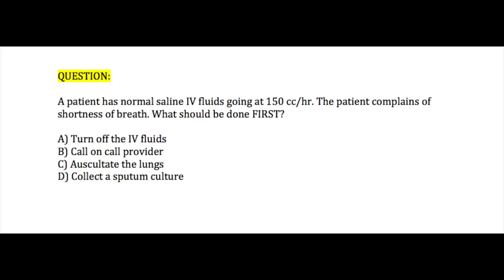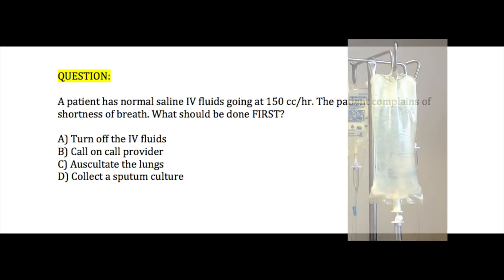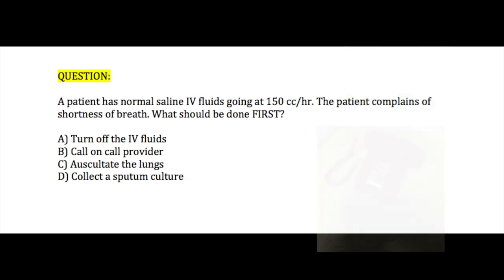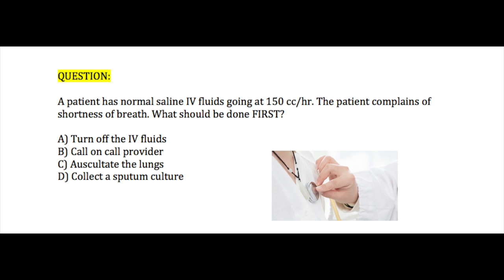Next question. If a patient has normal saline IV fluids going at 150 cc an hour and the patient complains of shortness of breath, what should be done first? A. Turn off the IV fluids, B. Call the on-call provider, C. Auscultate the lungs, or D. Collect a sputum culture.